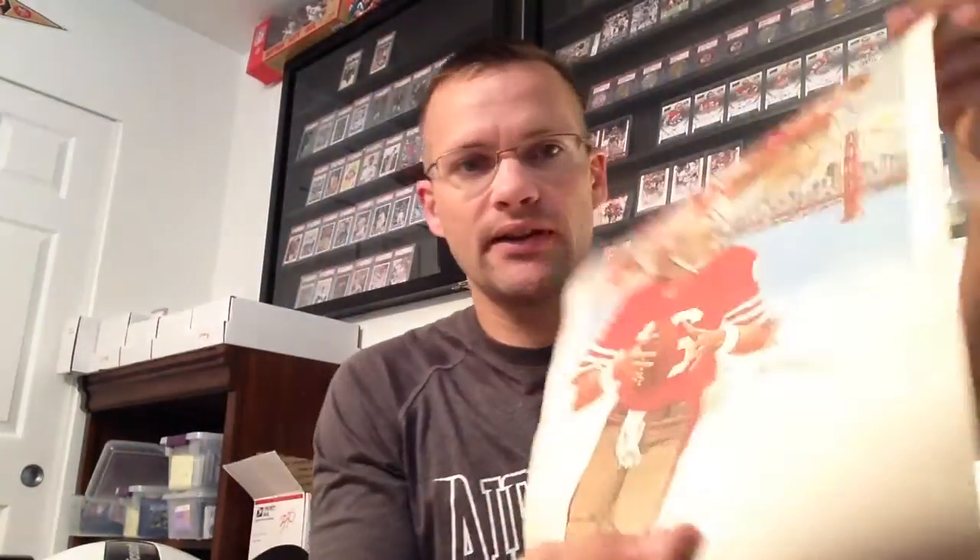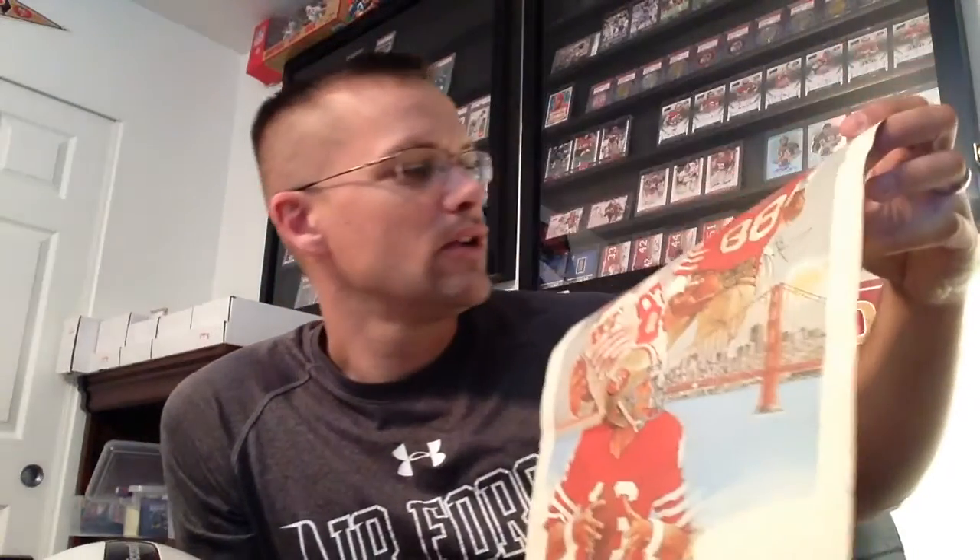So pretty excited about that — Dwight Clark, Freddie Solomon, and Joe Montana. Gives you the little ad. Old school Taco Bell logo. Pretty cool. This one was not as good a condition as my other two that are framed already, but it looks like as long as I flatten it out, it should still present pretty well. So I'm pretty happy about that.